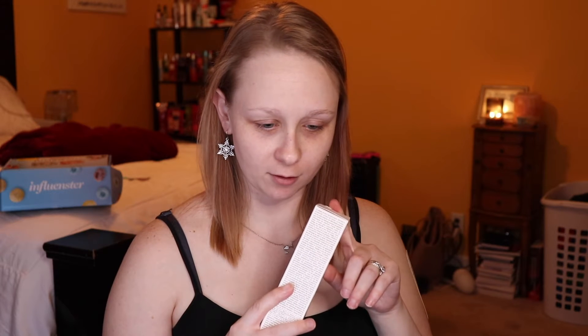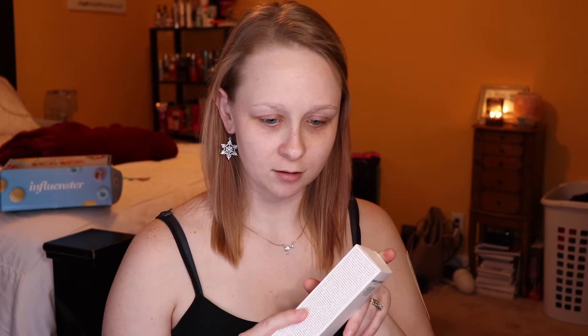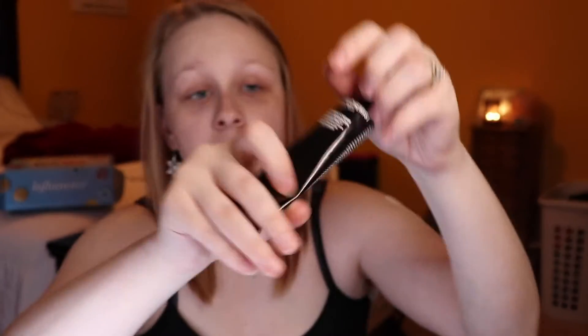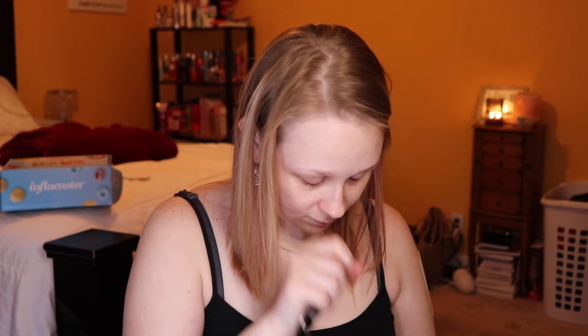Reishi extract — yeah, I didn't pronounce that right. I've had Grown Alchemist something or other before, I think it was a moisturizer. It smelled really good, so let's see what this smells like. Mmm, that smells good.